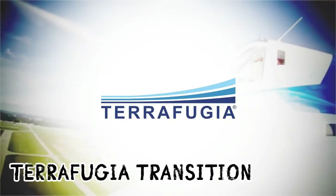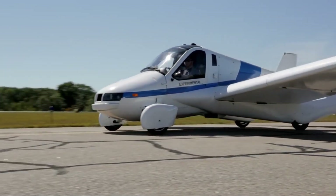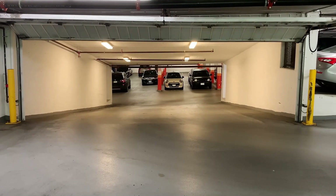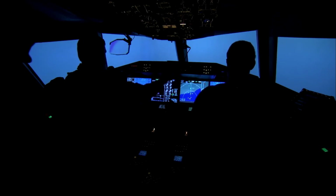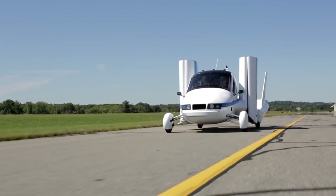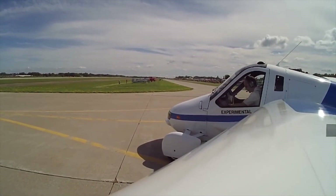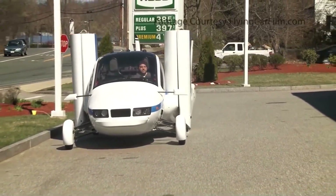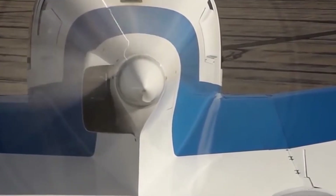TeraFugia Transition is a real car that can fly. Its standout feature is its foldable structure, allowing it to be easily stored in a garage. Additionally, it comes equipped with autopilot — you don't even need to be a pilot to operate it. The developer has equipped it with two electric motors and two wings, which can assume horizontal position for take-off and vertical for ground movement. It also boasts a 300hp internal combustion engine, and thanks to additional propellers and a tail fan, this flying car can take off and land without the need for a runway.